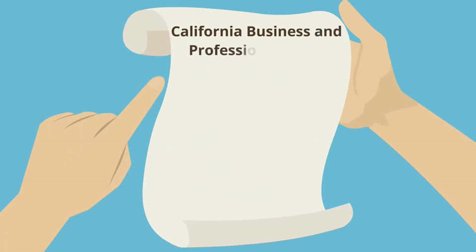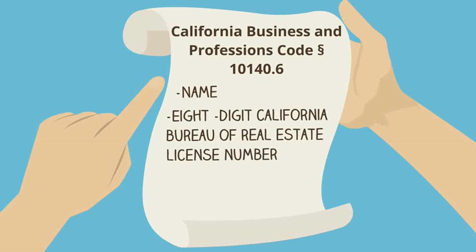Under this law, real estate agents will be required to include their name, 8-digit California Bureau of Real Estate license number, and their responsible broker's name on all marketing materials designed to solicit the creation of a professional relationship between the licensee and the consumer.